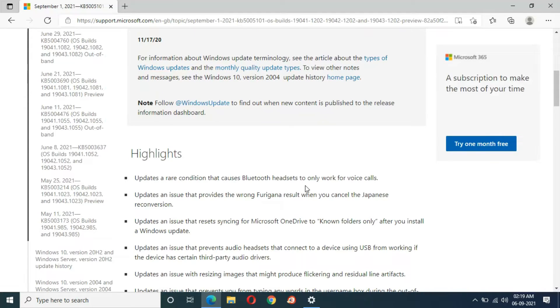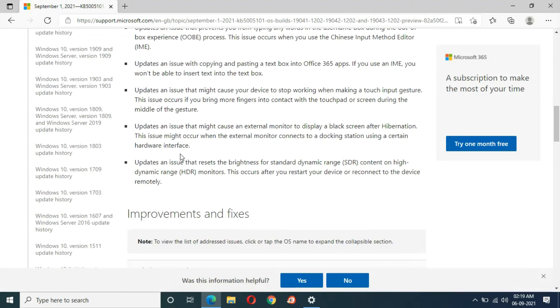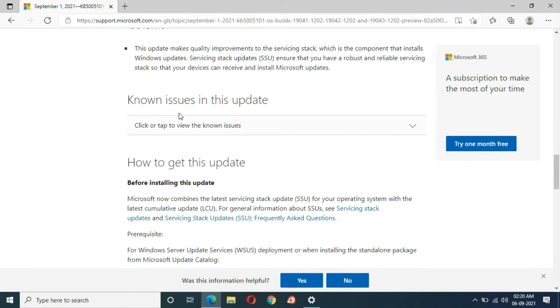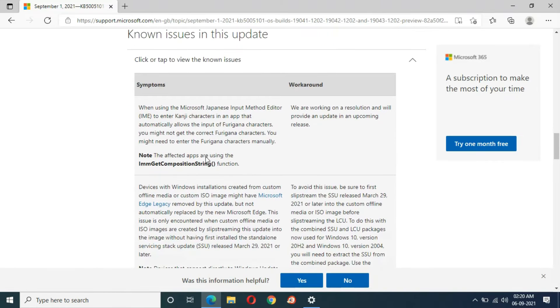The highlights include: an update for a rare condition that caused Bluetooth access to only work for voice calls, an update for an issue that provides the wrong suggestion result when you cancel Japanese reconversion, and many more. You can also see the improvements, fixes, and known issues in this update.